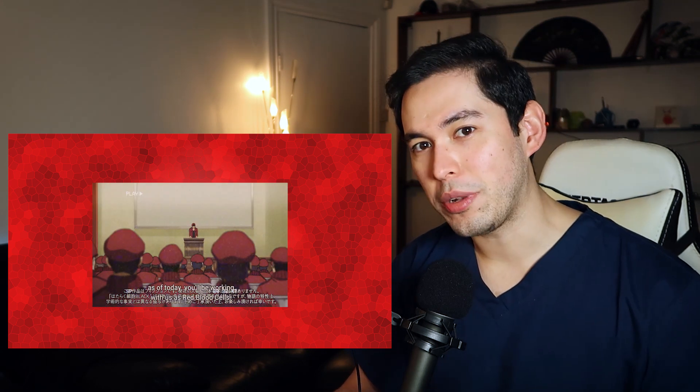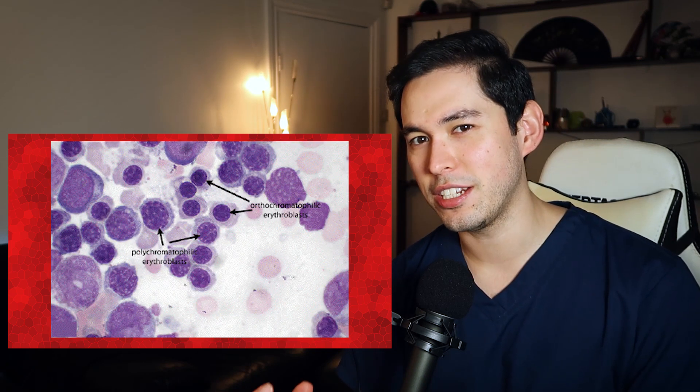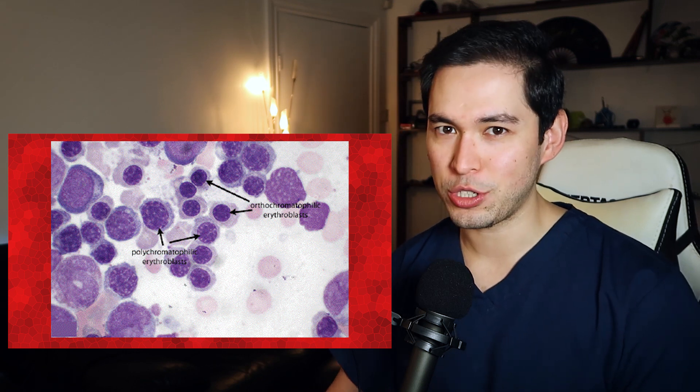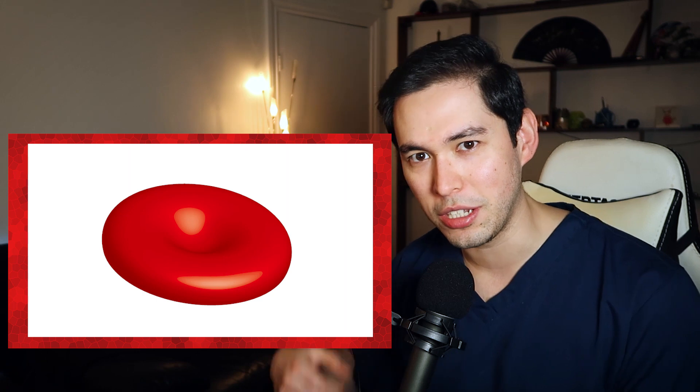Just a quick note: erythroblasts are the precursors to fully matured red blood cells. They're formed in the bone marrow and they still contain a nucleus. Once a red blood cell has matured properly, it loses its nucleus, which is why you get that kind of dipped saddle shape in the middle of it.